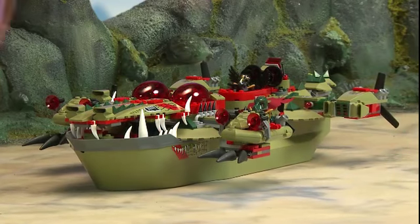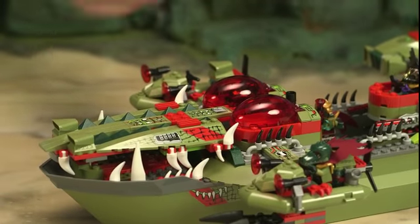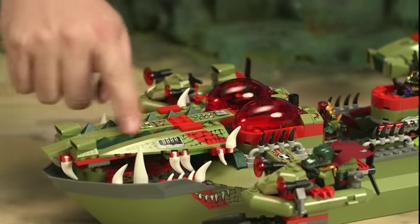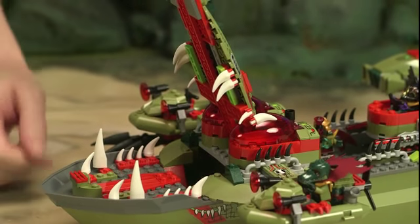The command ship is the ultimate expression of crocodile aquatic power. Of course, it's covered in crocodile features — the new olive green color, the sharp spikes everywhere, and a mouthful of sharp pointy teeth, including a few new pieces.